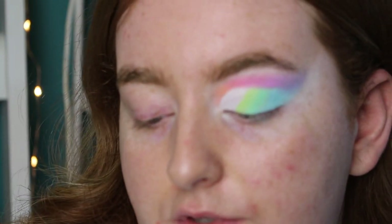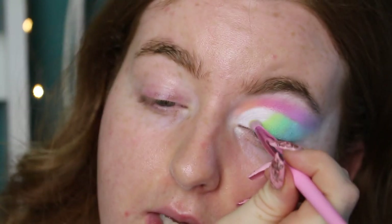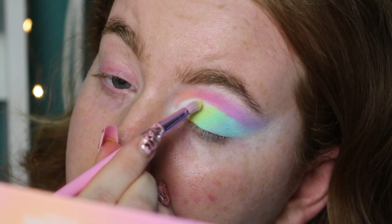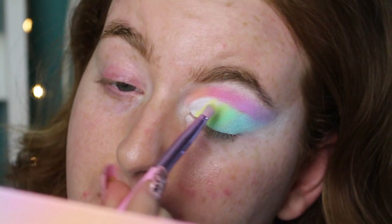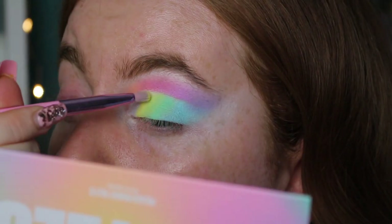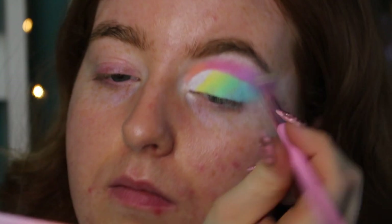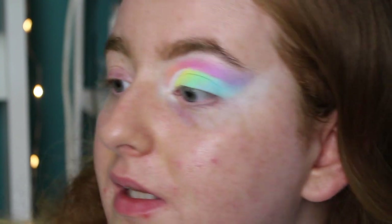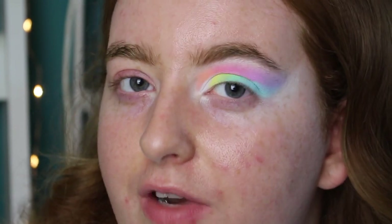The final color is First Light, the bright yellow — doing the same thing and transitioning it into the white on the inner corner. I'm pulling it back onto the green to blend. That is pretty much it for the eye — I can't believe this eye, I think it's so good. It's probably been about half an hour but I've been taking my time and having fun with it.